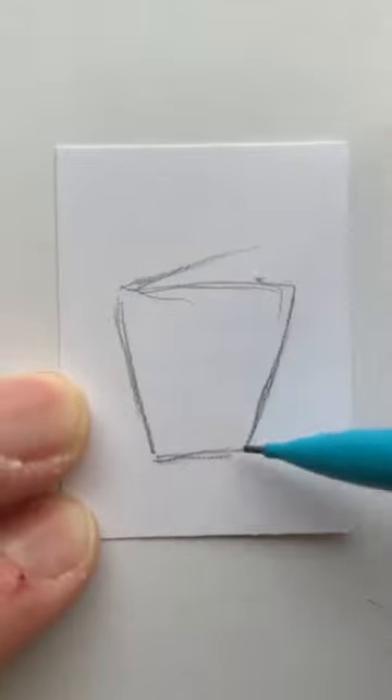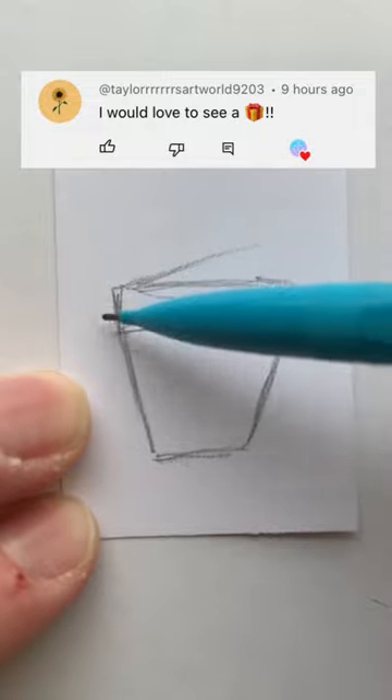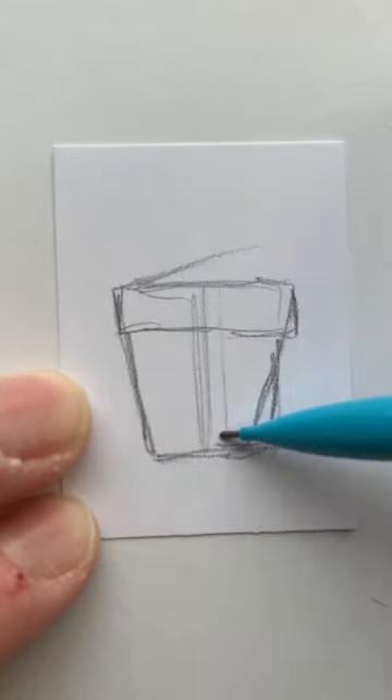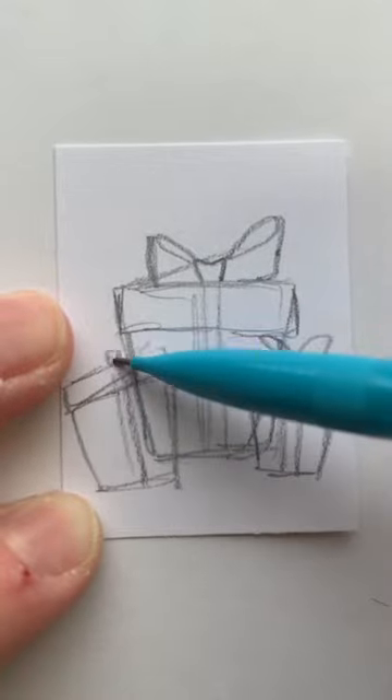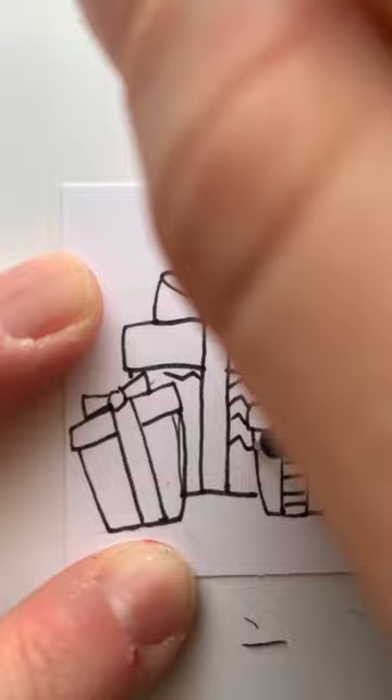It's day 12 of my 25 days of Christmas drawings and today we are going to be doing presents, thanks to this comment. I started off by drawing out my little present boxes. I decided to give it a cute bow, and then I decided to add two more just to create a little trio, and then I outlined everything.